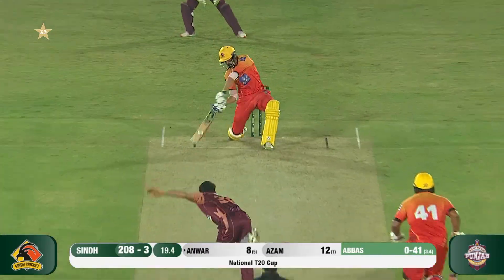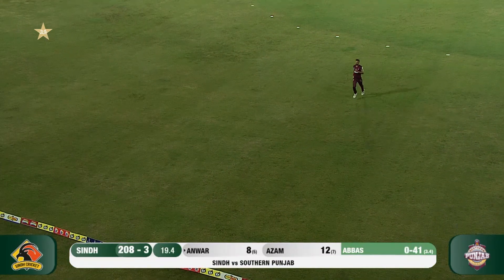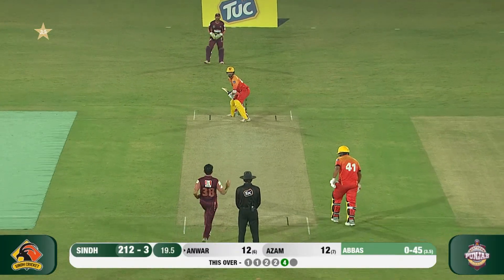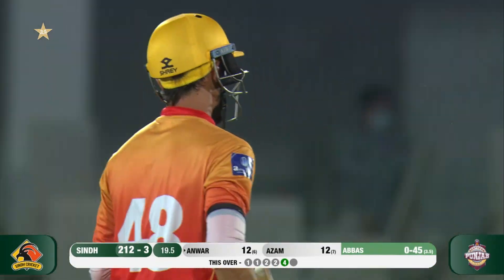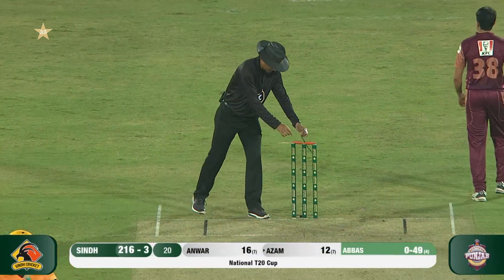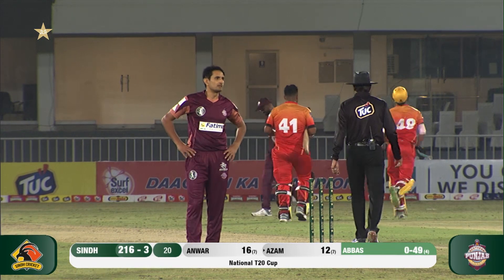He shuffled across to get to the ball and smashes one straight — one bounce, all the way. My view was blocked by the side screen so I had to wait for the umpire. That's four, and it is 216 on the board for just three wickets for Sindh.